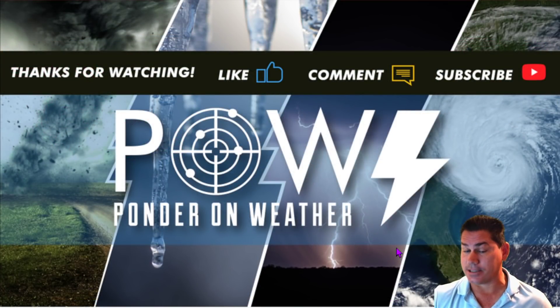I appreciate you guys watching. Definitely stay weather aware and be prepared for this system coming up over the next couple of days. Do like this video, definitely subscribe to my channel, and catch the latest updates where I protect you before and after the storm.